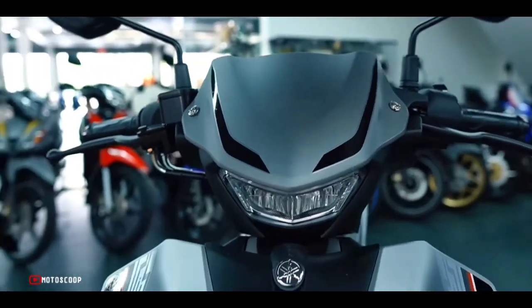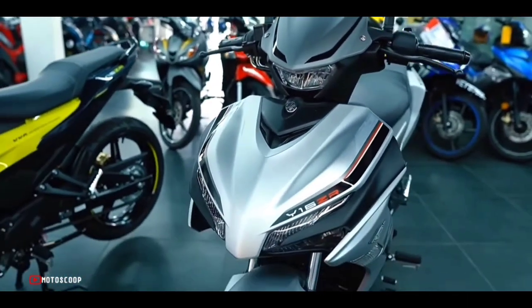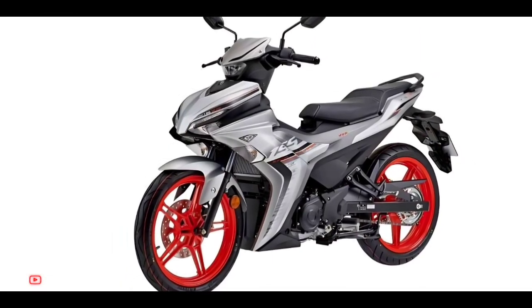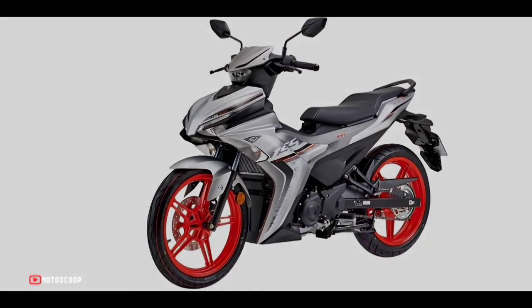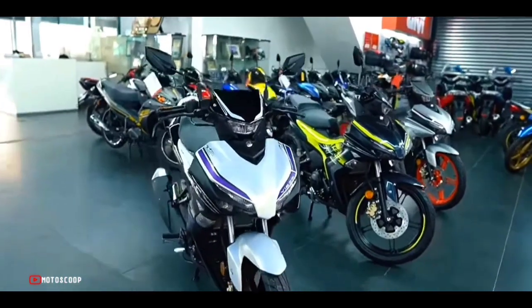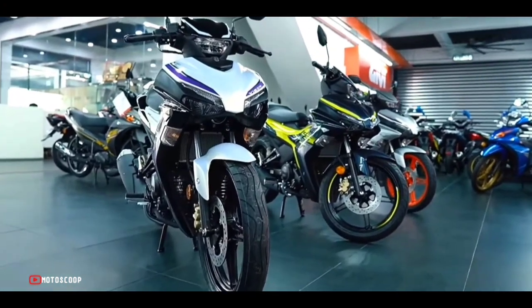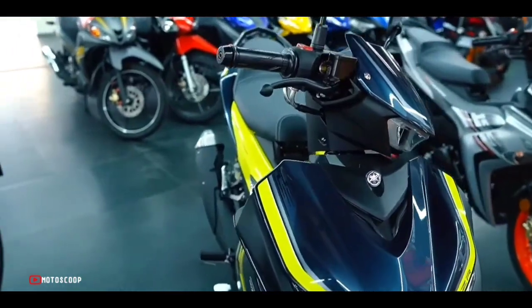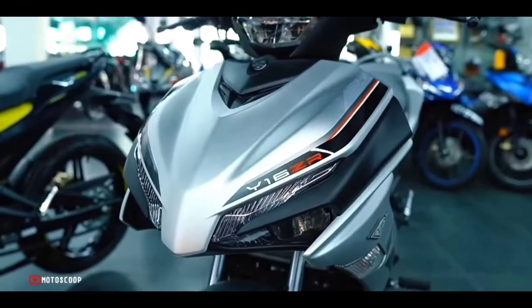The Y16ZR also has an elegant yet eye-catching appearance with iridescent orange accents that are full of highlights and beauty, making it completely different and more attractive than the two versions above, which only feature black paint and dotted stamp details.